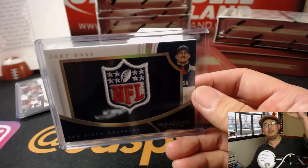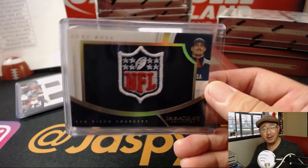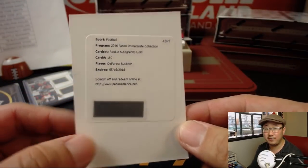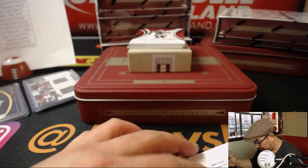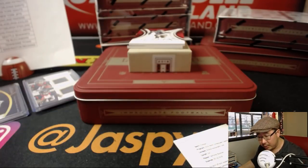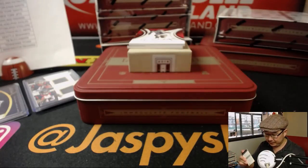All aboard! What a hit! We've got rookie autographs gold, DeForest Buckner for the Niners — that'll go to Daniel Patera. That's a great hit.